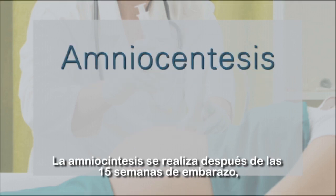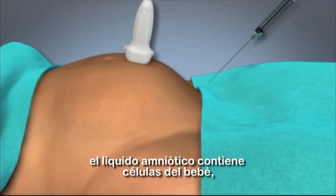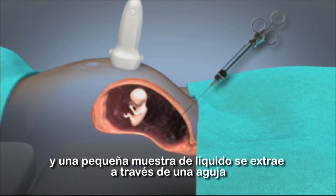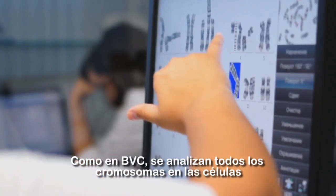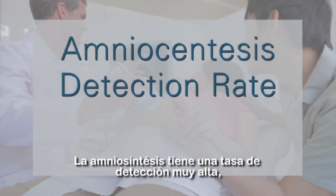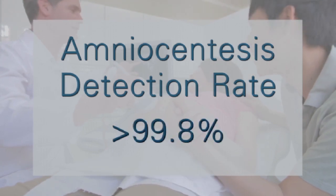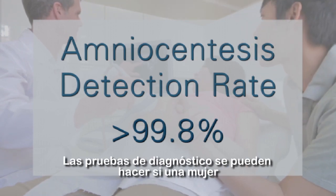An amniocentesis is performed after 15 weeks of pregnancy. Amniotic fluid contains cells from the baby floating in it, and a small sample of this fluid is removed using a needle inserted through the belly. Similar to CVS, all chromosomes within the cells are studied to see if there are any extra or missing chromosomes. An amniocentesis has a very high detection rate of greater than 99.8% for chromosome conditions, but also carries a small risk for miscarriage.